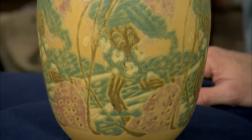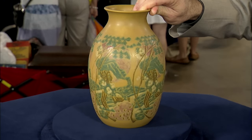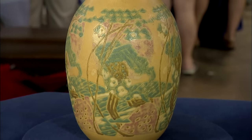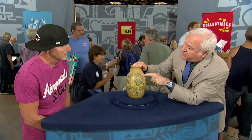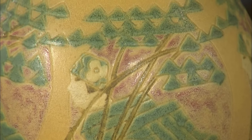You can see the conventionalization in this design. You've got a repeated design — it's five or six times around the vase. You've got a running man in a striped suit, but behind him is a big pink sun which is shining through a tree. You know it's a tree because you have the branches running by the guy, but the leaves are shown as triangles — they've conventionalized a tree to its bare geometric minimum.